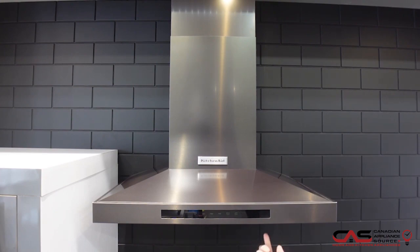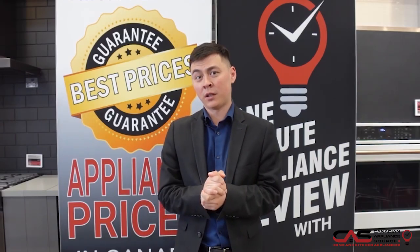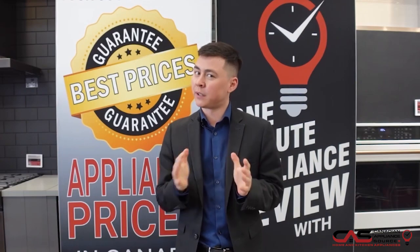It does have LED lighting just in the front here. If you have any additional questions, you can give me a call — my extension is 452.